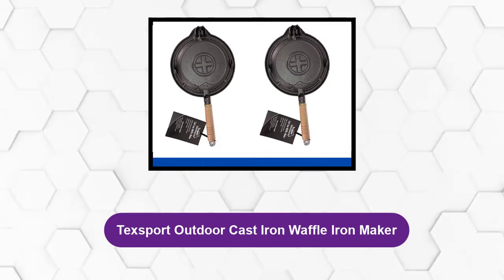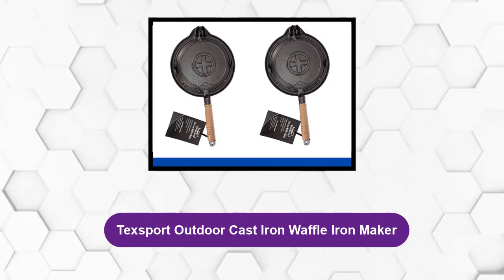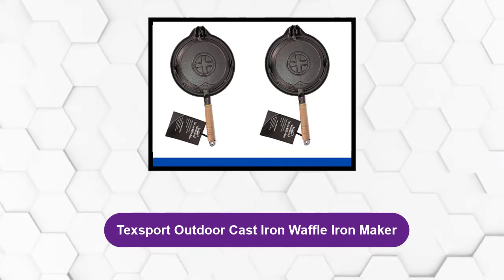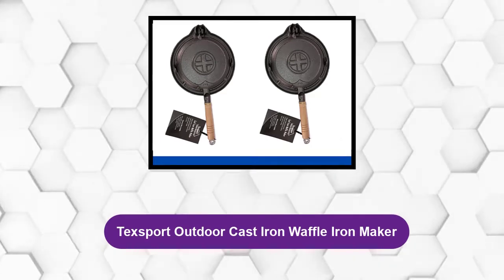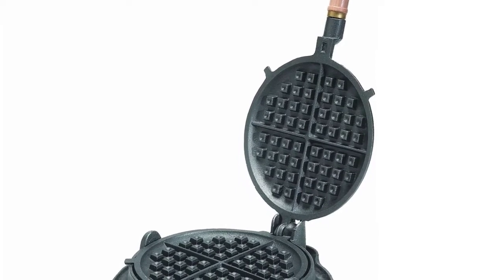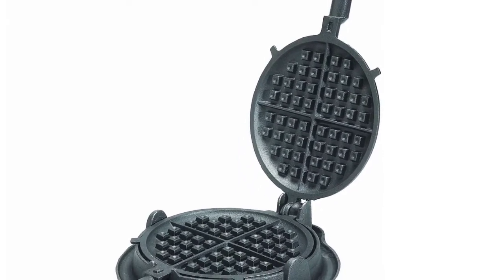At Number 3: TechSport Outdoor Cast Iron Waffle Iron Maker. This cast iron waffle maker promises flexibility, efficiency, and reliability for a lifetime.